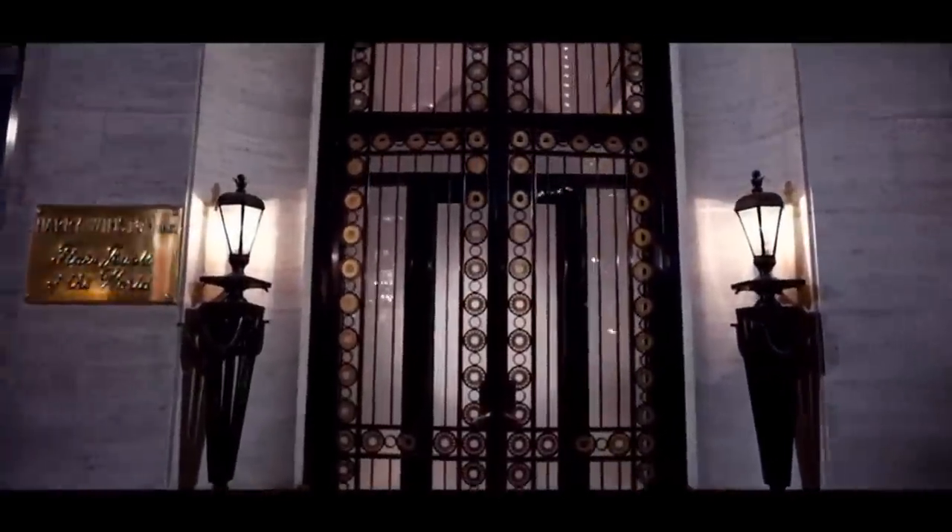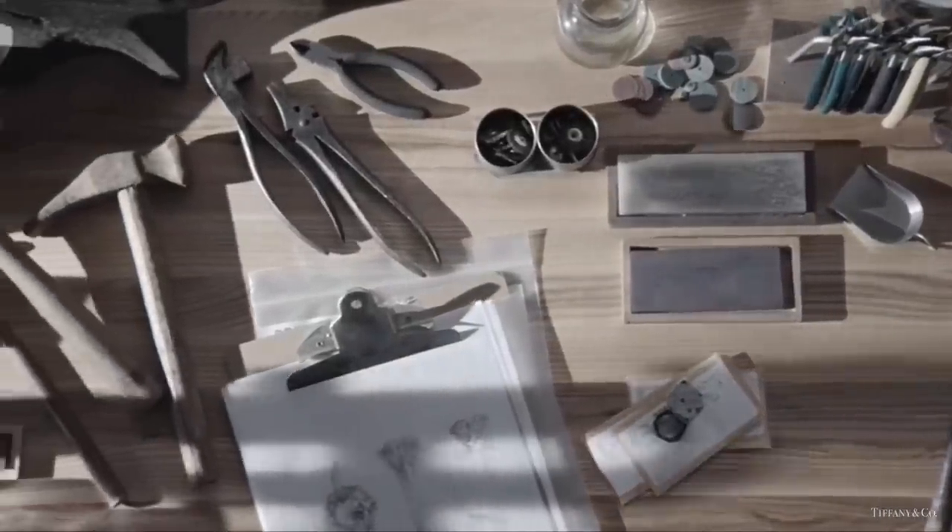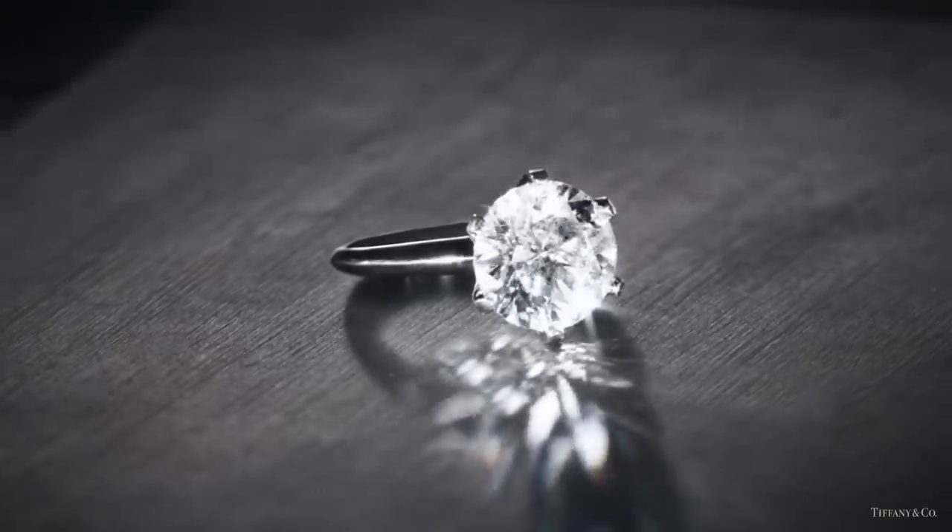Welcome to my channel where I provide my personal bucket list. There are diamonds, and then there's a Tiffany diamond.